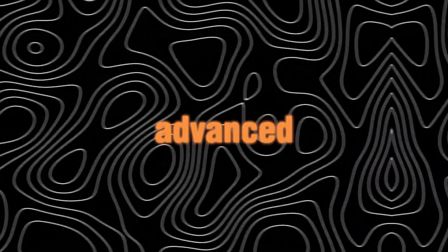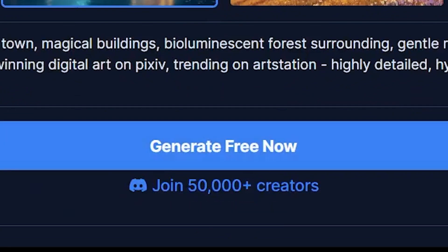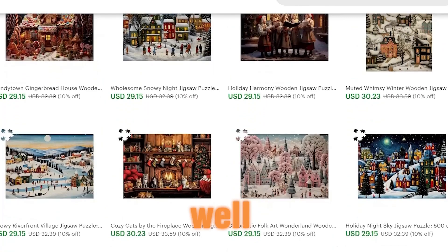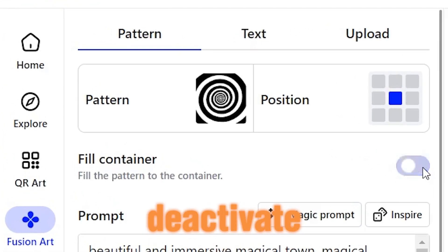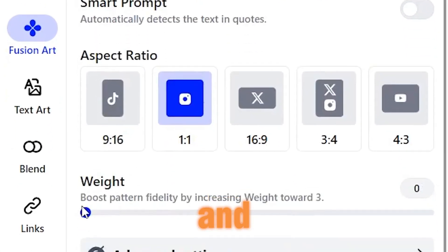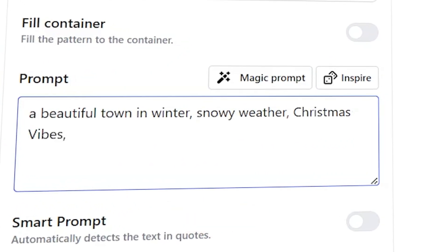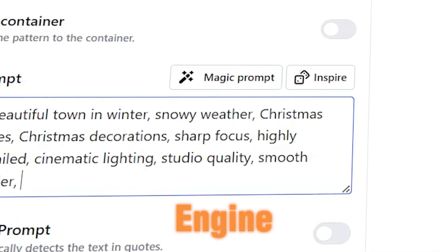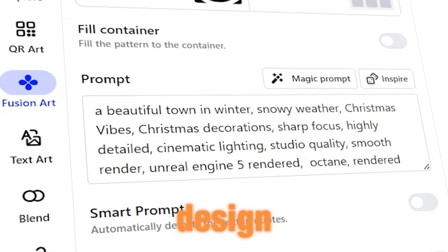Now let's delve into a superior and more advanced alternative to Midjourney, which is Fusion Art AI — another free, advanced tool that can create mesmerizing AI art in seconds. Click on 'Generate Free' to start adding your prompts. Drawing inspiration from a successful shop where simple designs featuring snowy towns are selling exceptionally well, start adding prompts such as: 'a beautiful town in winter, snowy weather, Christmas vibes, Christmas decorations, sharp focus, highly detailed, cinematic lighting, studio quality, smooth render, Unreal Engine 5 rendered, Octane rendered.' The result will be an amazing, high-quality design.